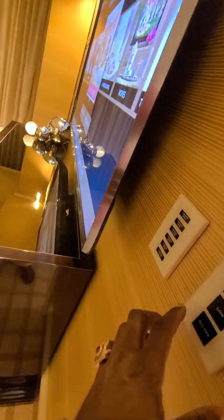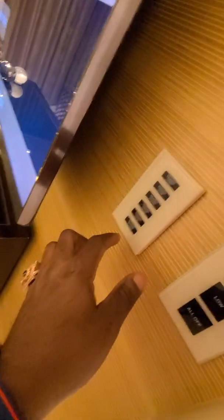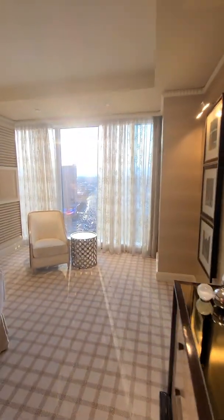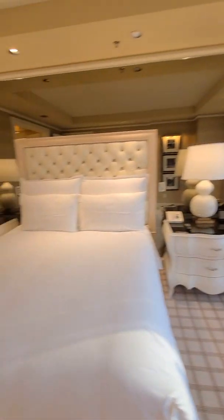And then the bedroom. Let's open the drapes — open. That's pretty neat. Dale can't see, I got my glasses. Open the shutters. Ain't that nice? Now the bedroom.